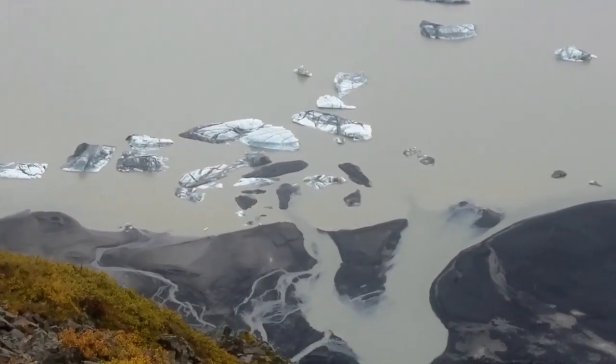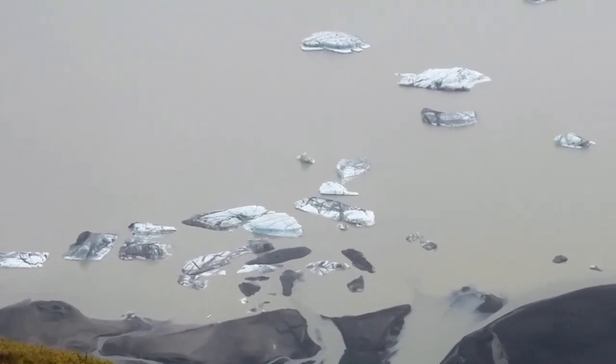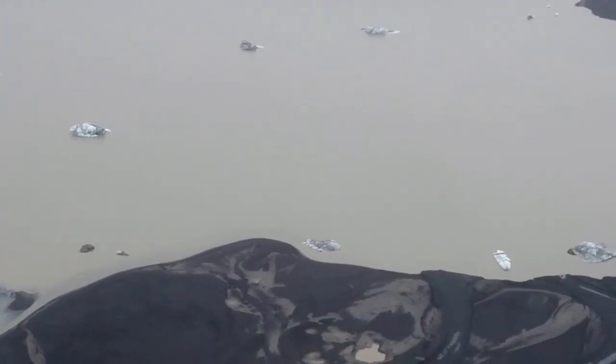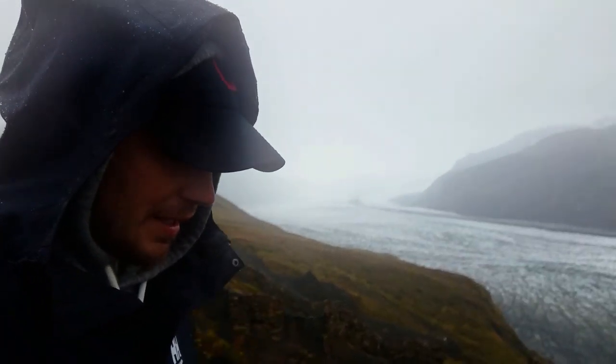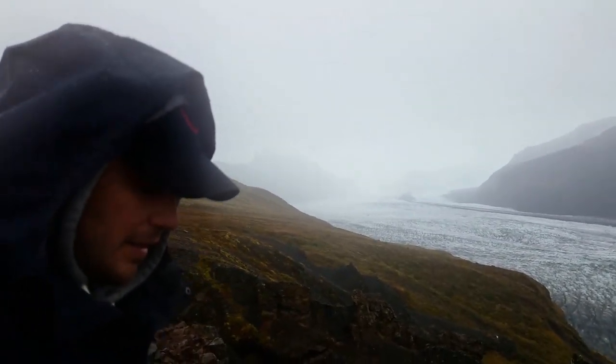Let me zoom in on some of these icebergs — this is where I was before. Now I get to hike all the way back down, and there's a little restaurant at the bottom where I'm going to have some delicious hot soup, because it is cold and wet and windy.